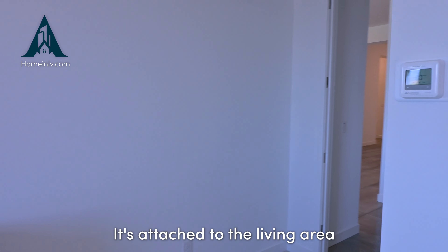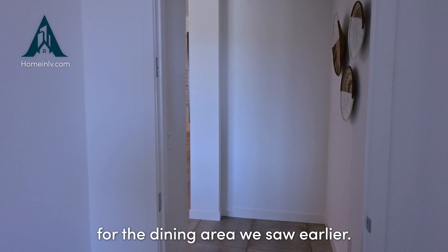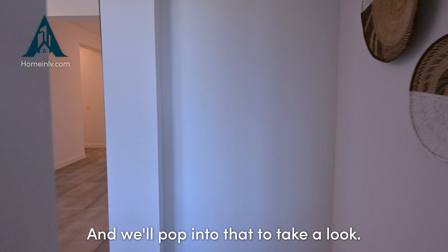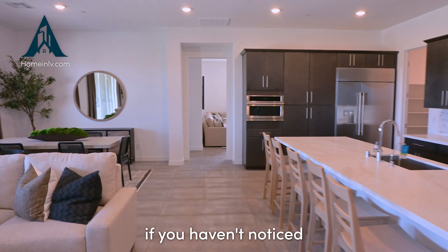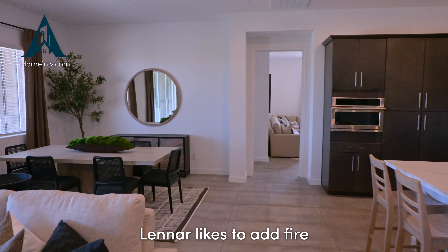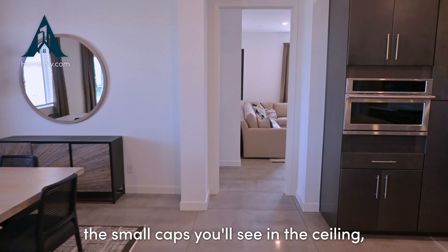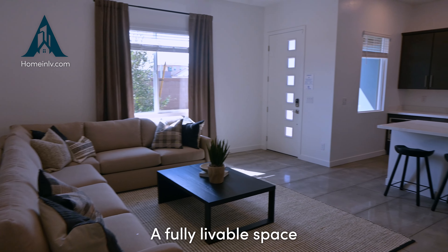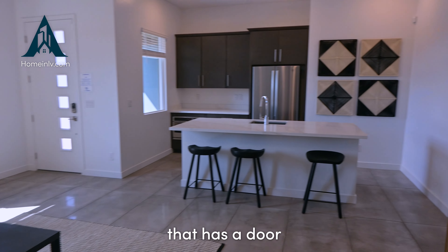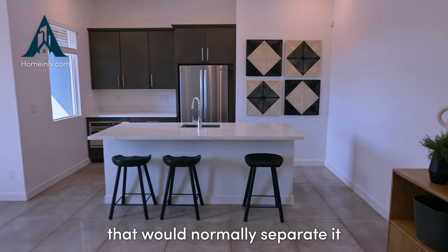This is actually a next-gen home — that's the surprise. We're going to head to the next-gen suite, which is attached to the main living and dining area we saw earlier. One additional detail about these Lennar homes: Lennar likes to add fire sprinklers to a lot of their homes, which are the small caps you'll see in the ceiling.